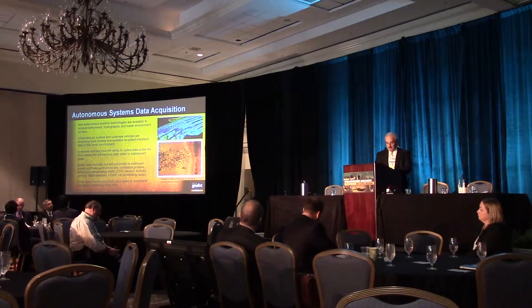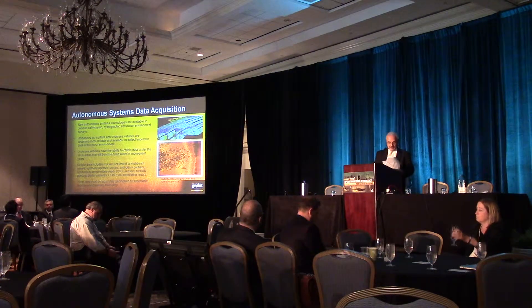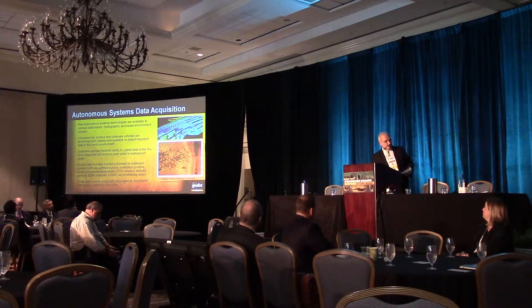NASA and NOAA are already collecting data sets in this area. That's the background of the geospectral issue. Now P will present some of the original technologies.